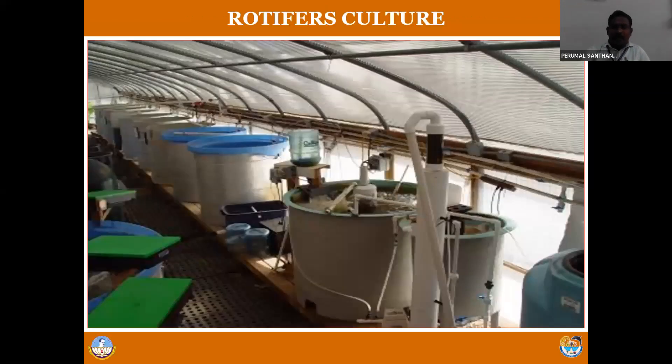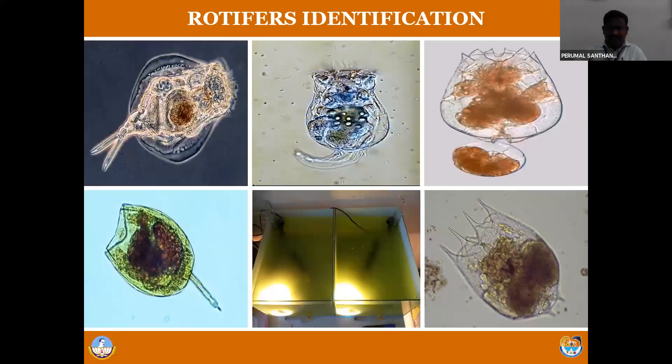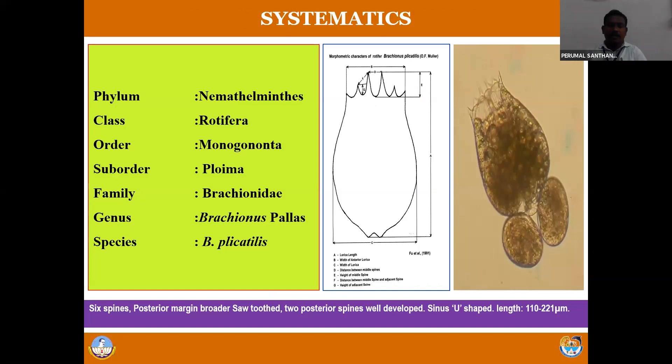The next important live feed is rotifer. As you know, rotifer is one of the bioindicator species. Once upon a time it was considered a pest - rotifers abundantly grow in wastewater, wherever wastewater is present you can find rotifers. Such a pollution indicator species, but nowadays it is used as feed and is very good in nutrition. This is a typical structure of rotifers. We have different species: Brachionus plicatilis, Brachionus rotundiformis, and Brachionus calyciflorus. There are different species of rotifers available. It is a zooplankton and is an ideal feed for carnivorous species, marine, brackish water, and even freshwater fish.